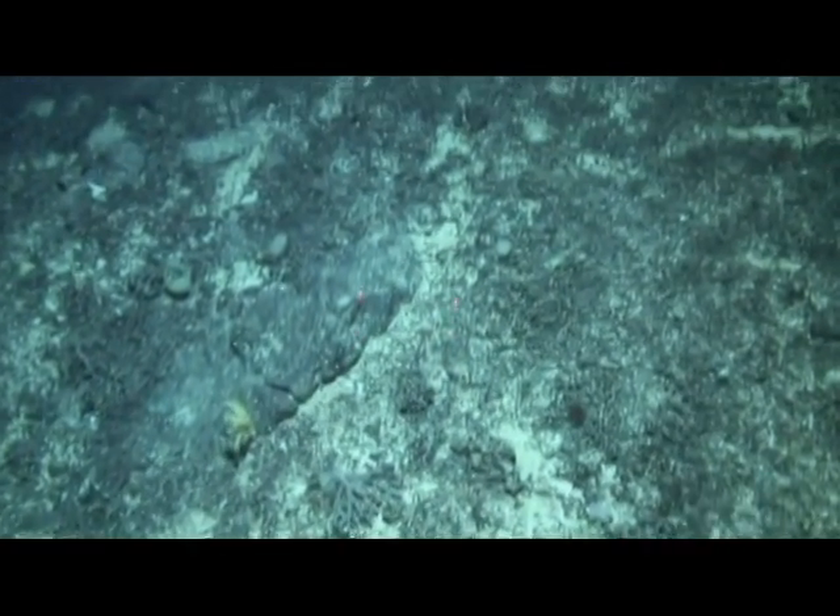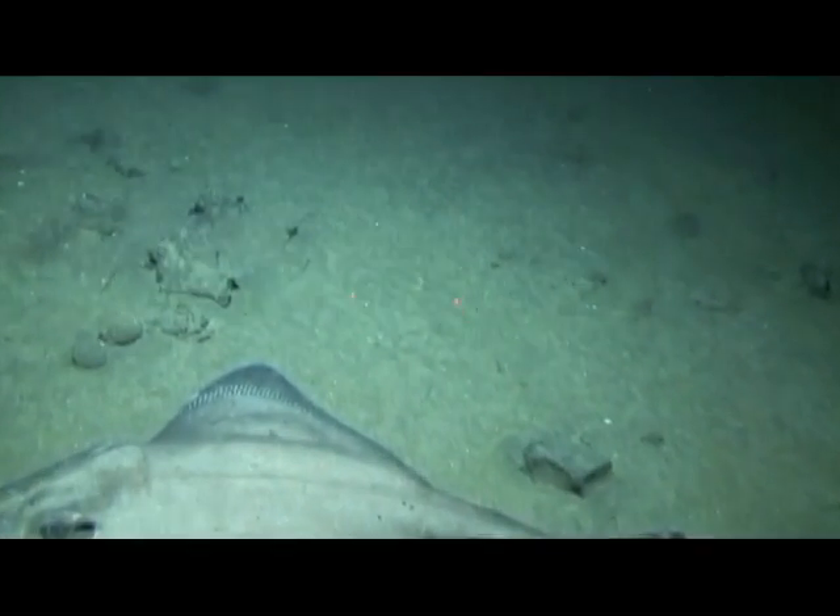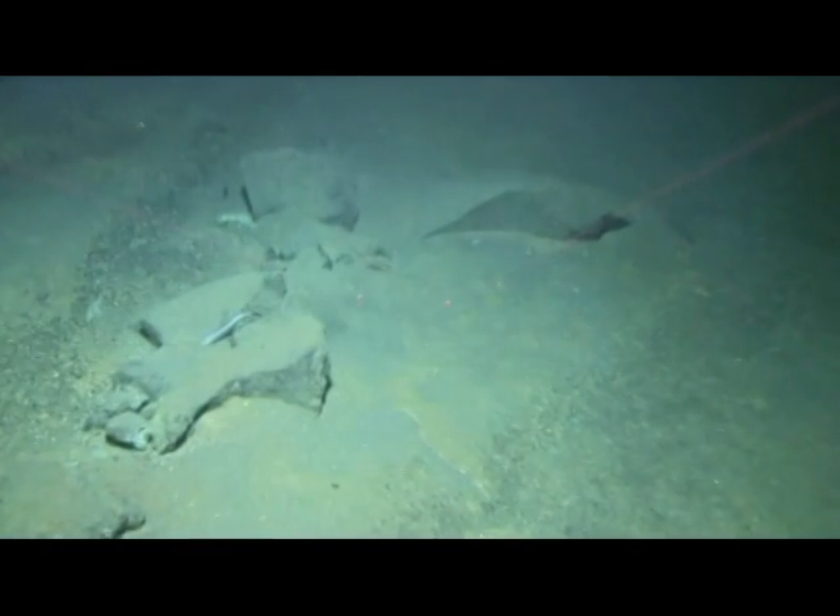As well as the invertebrates — that is, animals without backbones — we get a lot of fish in the area. Here we have a nice example of a skate just resting on the sea floor. Here we see a deep-sea eel called a basketwork eel, because of the pattern on its scales. It scavenges on the sea floor.